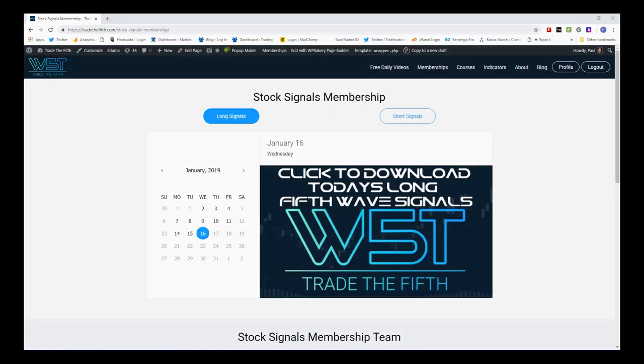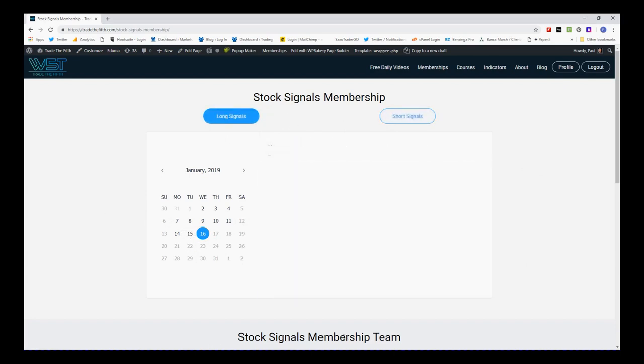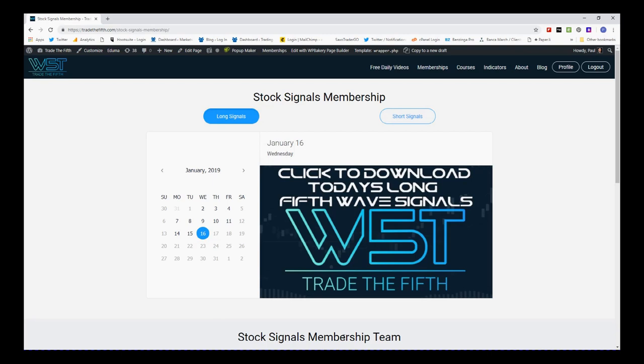Hi, this is Paul from tradethe5th.com and this is my daily stock signals video for Wednesday the 16th of January. I'm choosing another one from our stock signals membership today. In our membership area, members can choose either potential short or long fifth wave moves on the 60 minute, the daily, and the weekly time frame — lots of different types of swing trading signals.